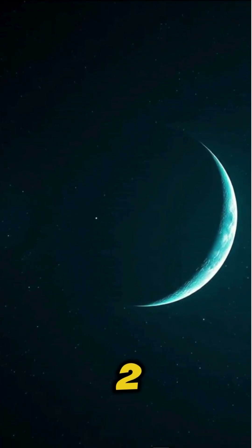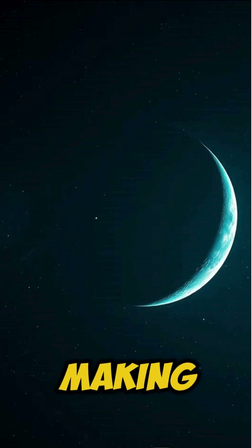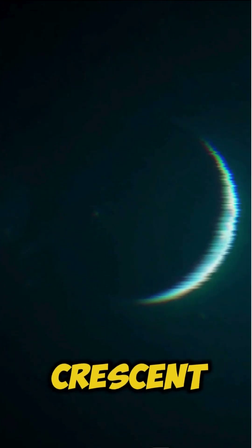Fact number two. That faint glow on the dark side of the moon — it's Earthlight reflecting back, making the moon look half-lit when it's a crescent.